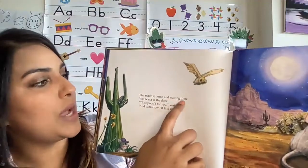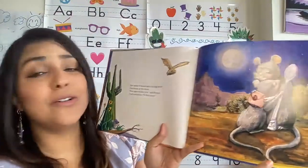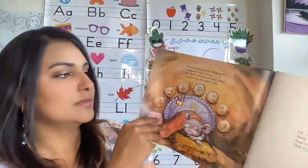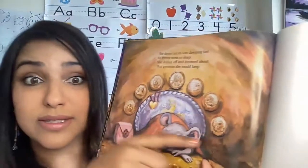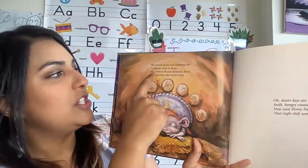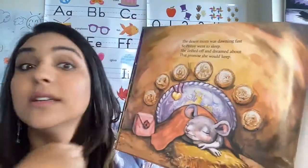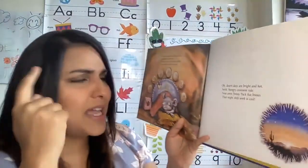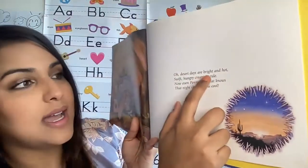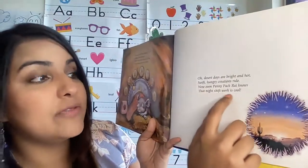She made it home and waiting there was Nana at the door. 'This spoon's for you,' said Penny. 'And tomorrow I'll find more.' Look how happy Nana is now. Look at all those doubloons. The desert morn was dawning fast. So Penny went to sleep. She drifted off and dreamed about that promise she would keep. And what was the promise again? To find more spoons. If you guessed it, good guess. Good paying attention. And if not, that's okay. There's a lot in the story. Desert days are bright and hot. Swift hungry creatures rule. Even Penny Packrat knows that night shift work is cool.